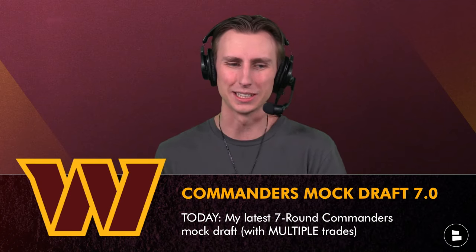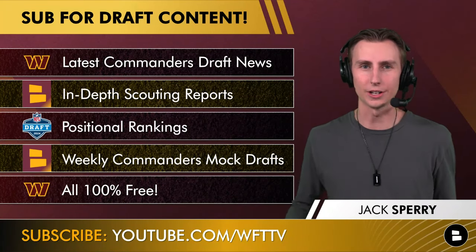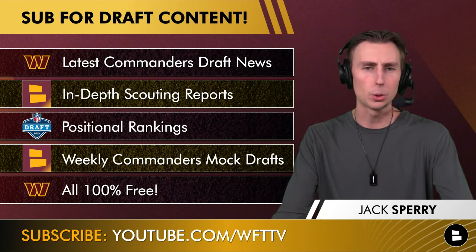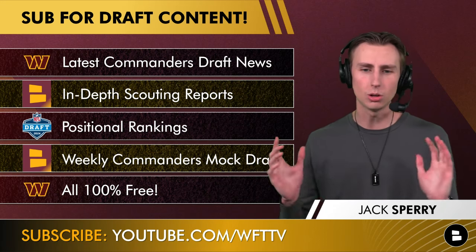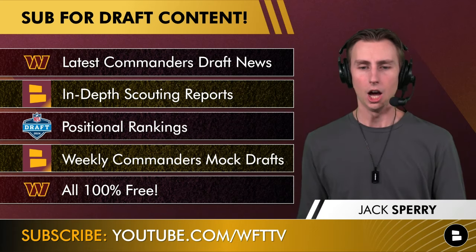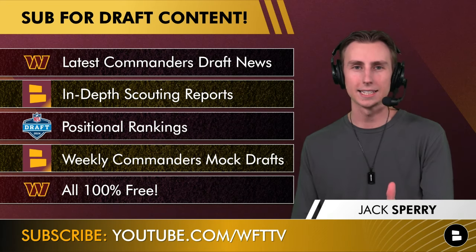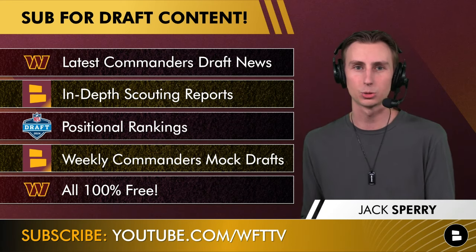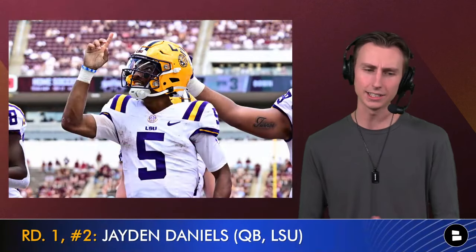Before we get into it, make sure you guys click that subscribe button if you haven't already, because we're just getting started with all the great commanders draft coverage — free right here on the Commander Support. The latest commanders draft news, in-depth scouting reports on all the top prospects, weekly commanders mock drafts just like this one — all 100% free. If you love the Washington Commanders, there's no reason not to subscribe and join us every single day to talk commanders football.